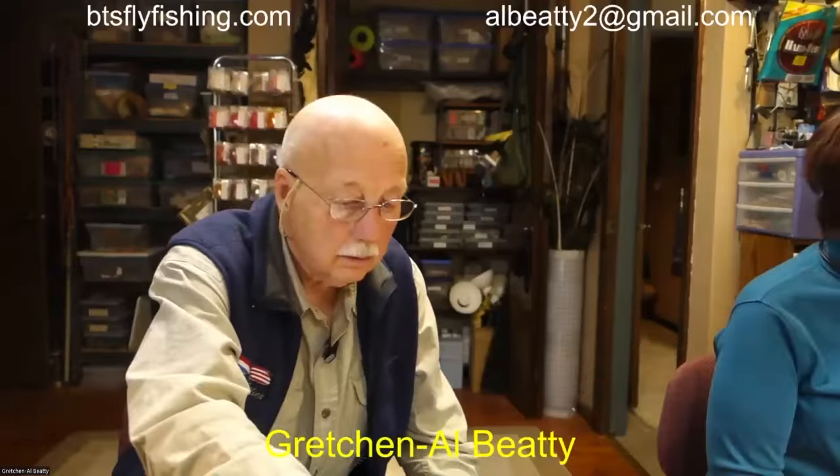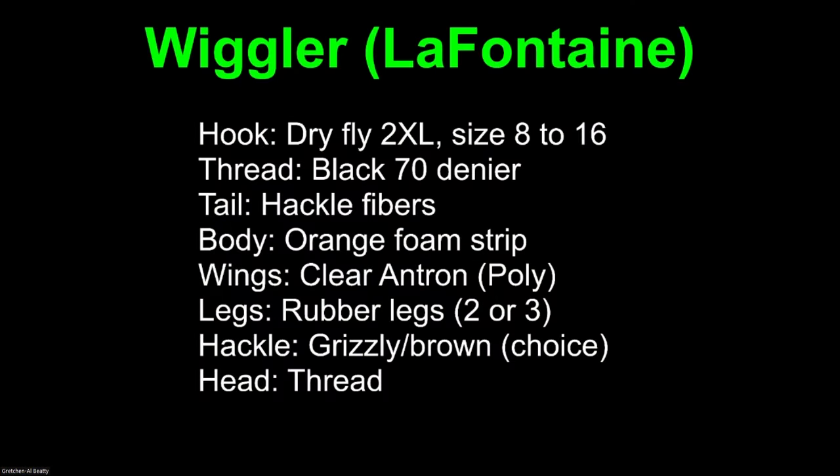Let's put up the recipe. You can tie this in a lot of different colors — green is the original, but I've chosen orange because it shows up better against our green background. I'm tying it on a 3XL size 12 hook. The tail is Cree hackle fiber — specifically Pardo tailing packets from Whiting Farm, which has good mottled markings like Cree. The body is orange foam in strips, the wing is Antron, and the legs are rubber legs. You can do two or three; I'm going to do three. The hackle is grizzly and brown mixed, and the head is thread.